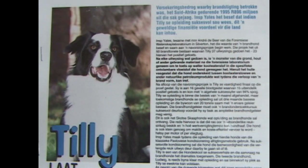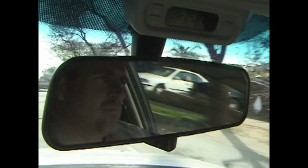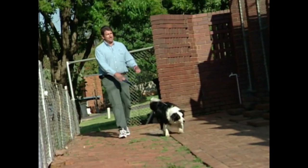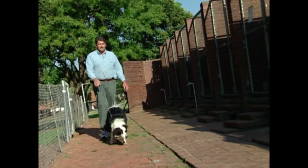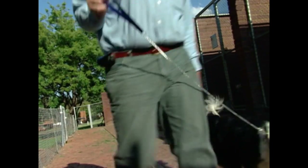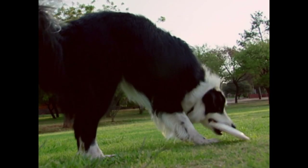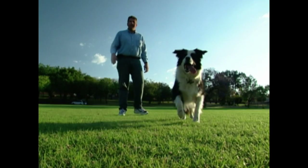Tilly had added to her press clippings. Tilly and Kim continue to work all over South Africa. When Tilly isn't on the job, her affection for Kim bubbles over. Tilly helped keep the peace during a troubled time, and she's still South Africa's number one nose.